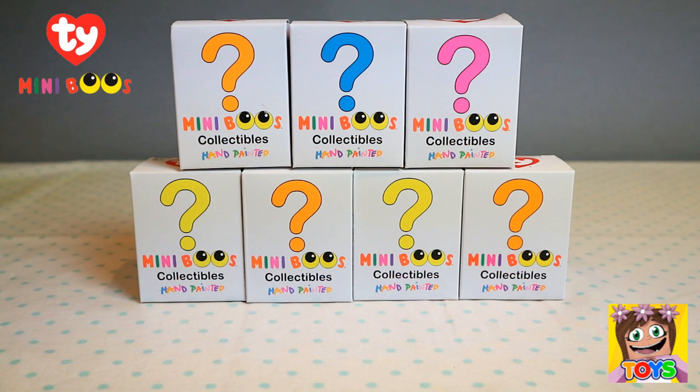Hi guys, it's Pixie and welcome back to Little Kelly and Friends Toy Channel. Today we're looking at Mini Boo's collectible blind boxes. How cool are these? These are Beanie Boo's and they're hand-painted mini collectibles. These are going to be so adorable. I am so excited to open up and see which ones we get. So let's start opening.